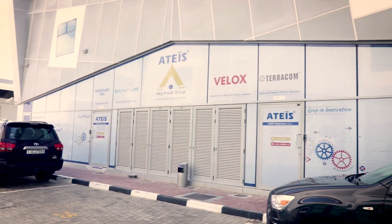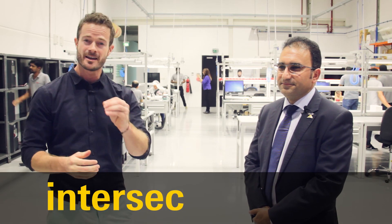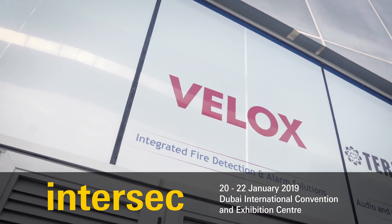We're at the Dubai headquarters of Ateas Middle East, the manufacturer of life safety solutions and public address systems. They've been exhibiting at Intersec for many years and are returning early next year in 2019, but the big news is they've opened a new factory here at Dubai Silicon Oasis.